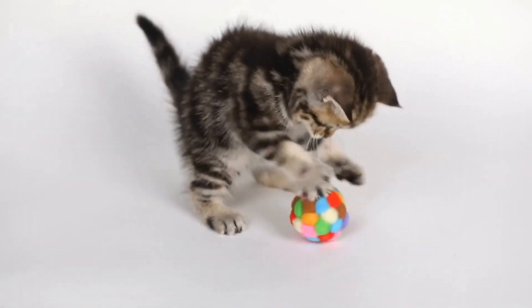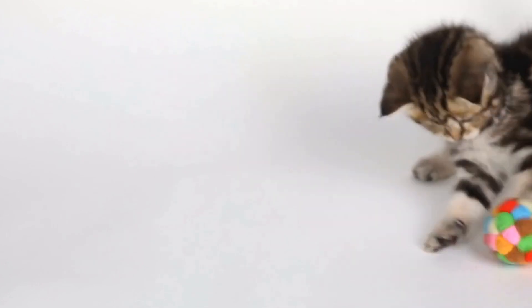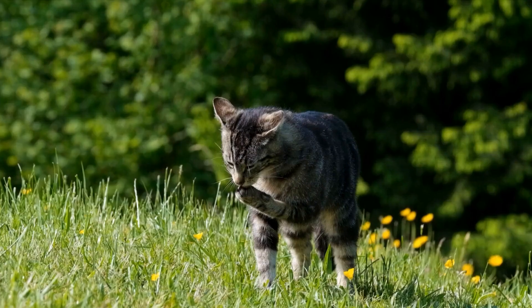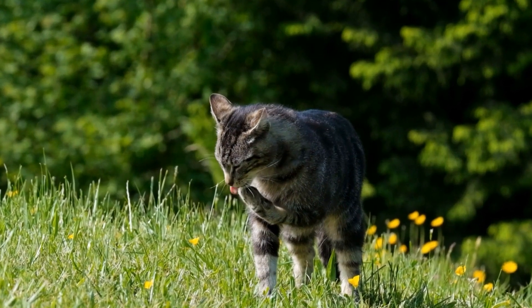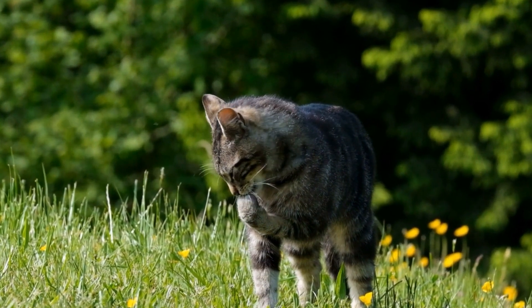Placing a comfortable perch near a window allows your cat to watch birds, squirrels, and other outdoor activities. This visual stimulation can keep your cat entertained for hours, especially if you live in a bustling neighborhood with lots of wildlife.